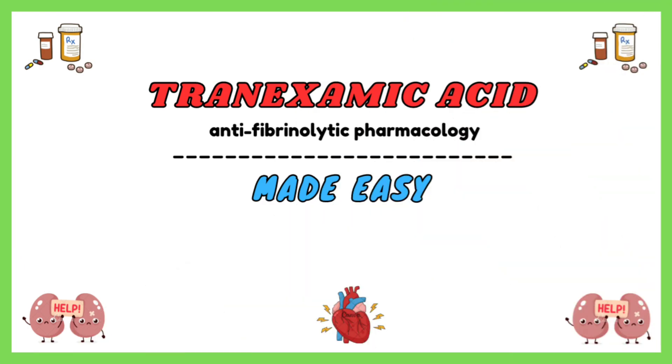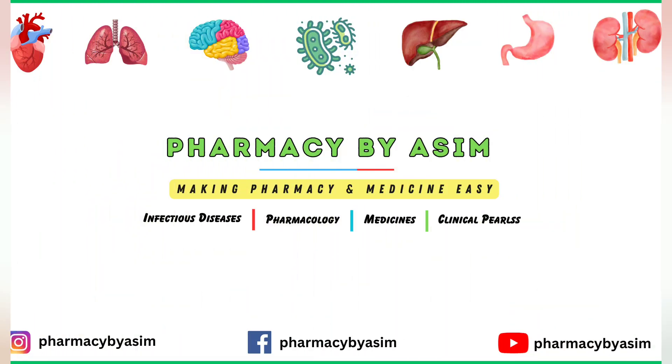That was all about the clinical pharmacology of tranexamic acid. Hope you liked this video. For more Pharmacology Pearls, keep sharing and keep supporting us. Thank you.